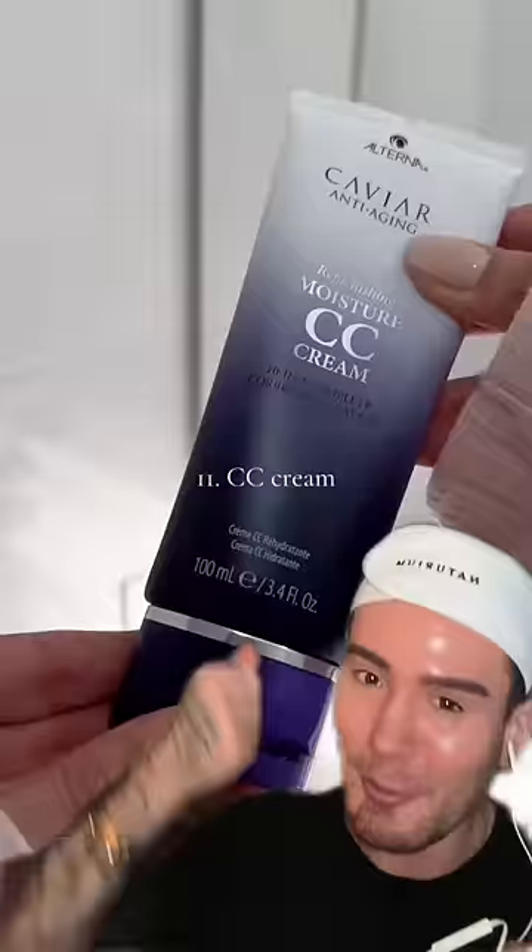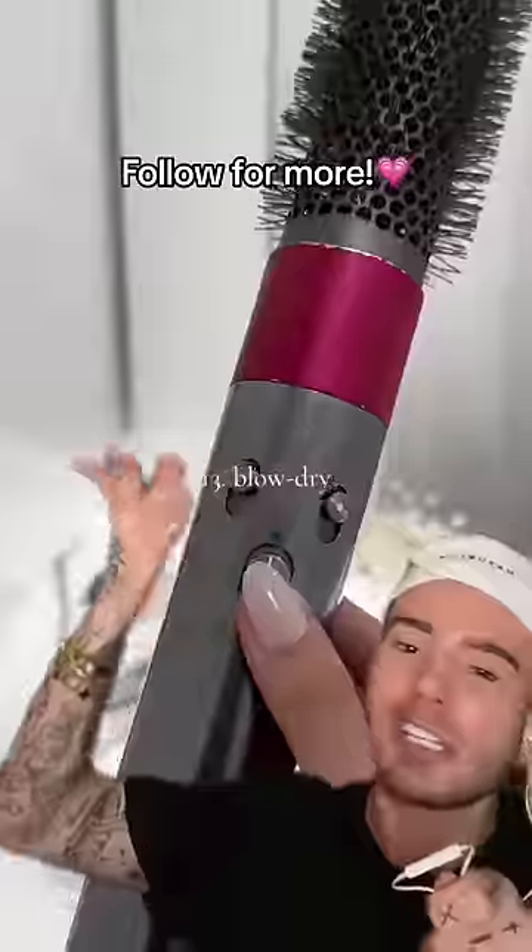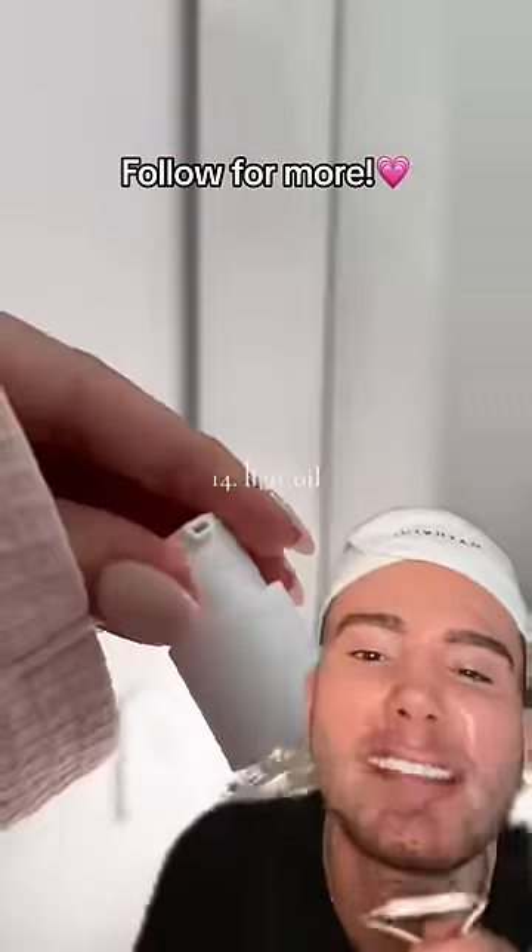A heat protectant and we're brushing. These are such bougie, expensive products, you guys. She is rich, we love that. Of course she's using a Dyson because she has the budget.